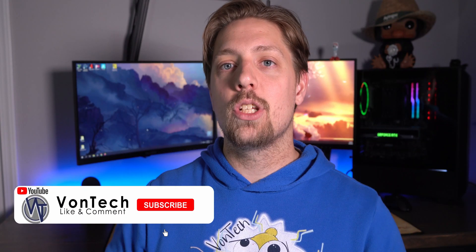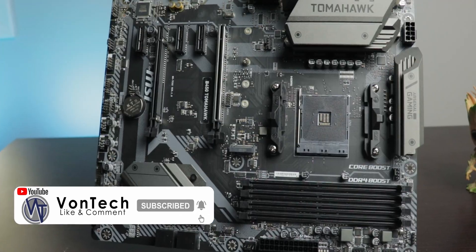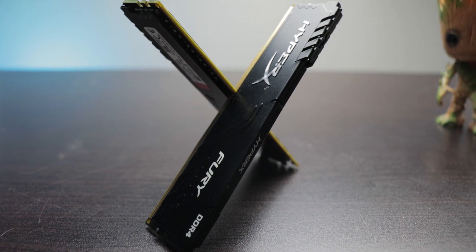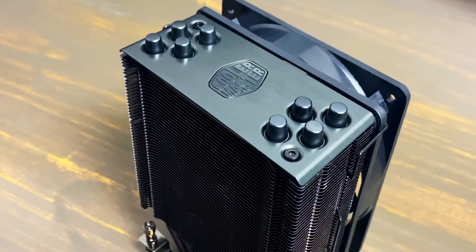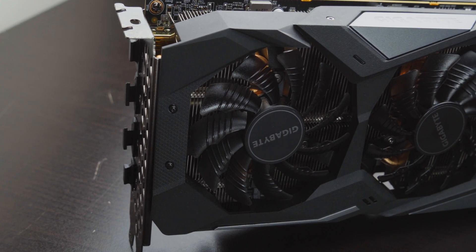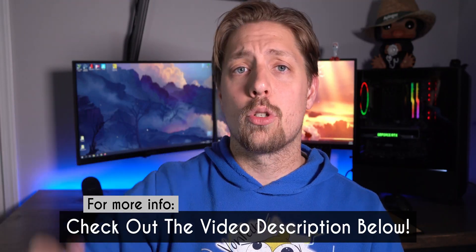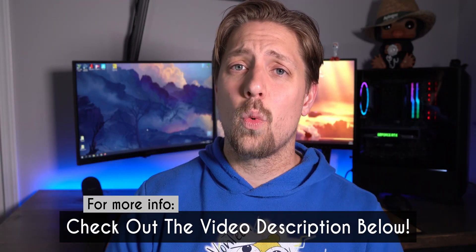All right, so without wasting any time, let's jump into what we are working with. The test bench that we utilize has the MSI B450 Tomahawk Max motherboard, a 16 gigabyte kit of 3200 megahertz speed memory, a Hyper 212 Black Edition to cool the CPU, and then the Gigabyte RX 5700 XT Gaming OC graphics card. As always, I will be leaving a link to everything I mentioned today in the description box below, so if you're interested in the stuff we're working with, go ahead and check out down there.